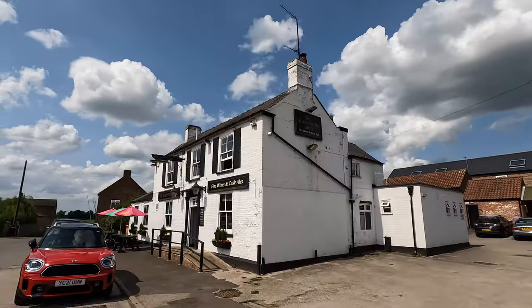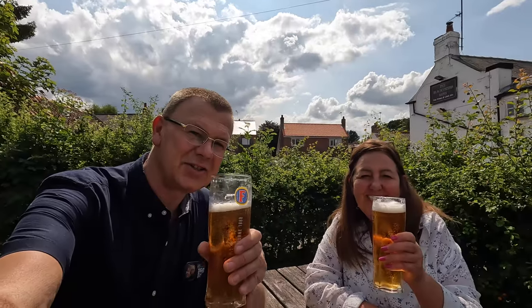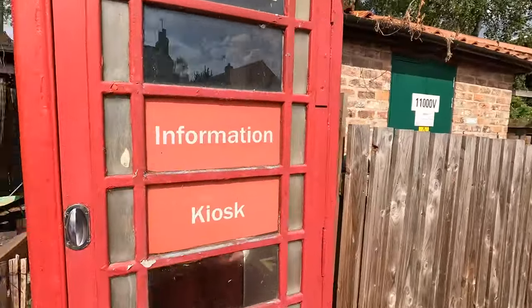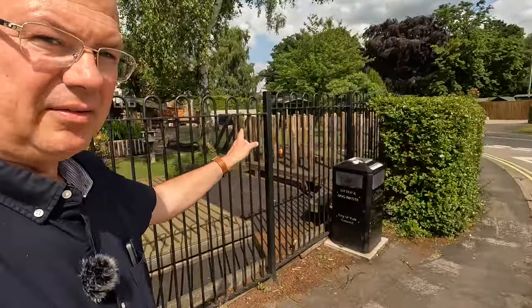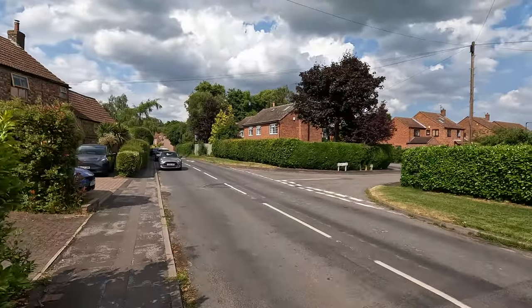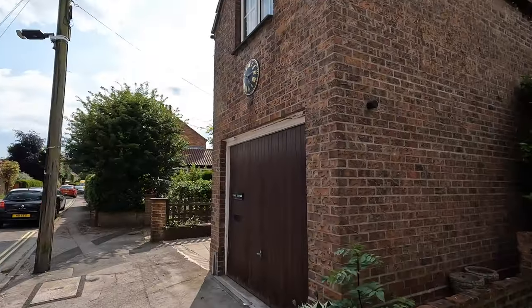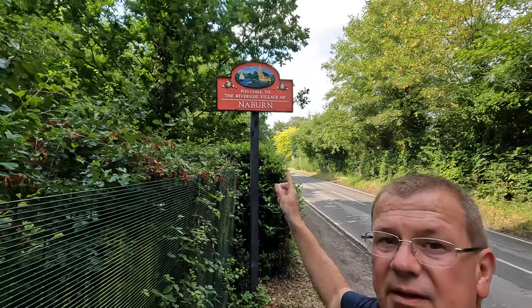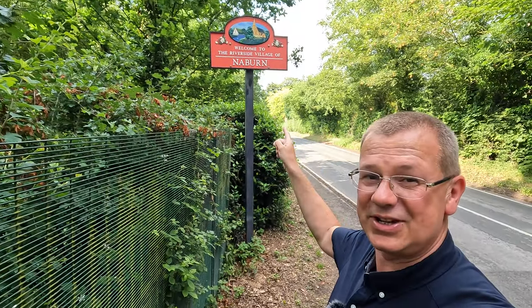Here we are at the Blacksmith's Arms — cheers! Cracking meal there at the Blacksmith's Arms. It's back down that way to the caravan site, but we'll have a quick look around this way. Clock Cottage — some beautiful little cottages down this road, and here's the village shop. Just behind us is the start of the village of Neyburn.